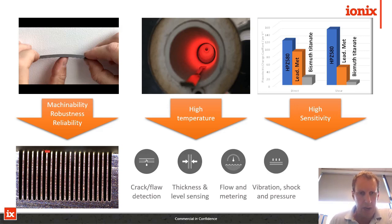Our clients use this to machine very fine features. In the example in the bottom left are some diced sections of ceramic. The wall thickness is just 17 microns, the height is 750 microns, giving an aspect ratio of about 40 to 1. The other aspect is high temperature and high sensitivity at the same time. If we compare the sensitivity of our material to bismuth titanate in the top right hand image, for both shear and direct mode, there's a significant difference in sensitivity of our material, which will give you advantages in signal to noise.